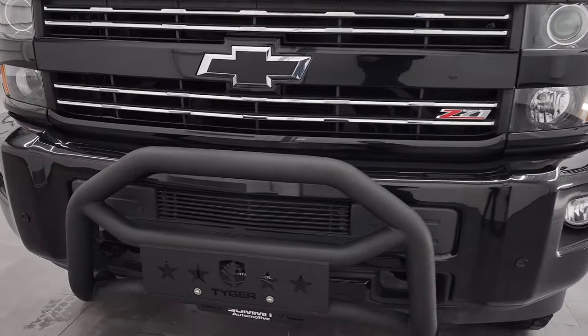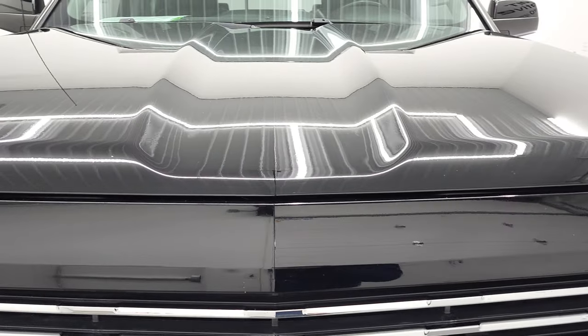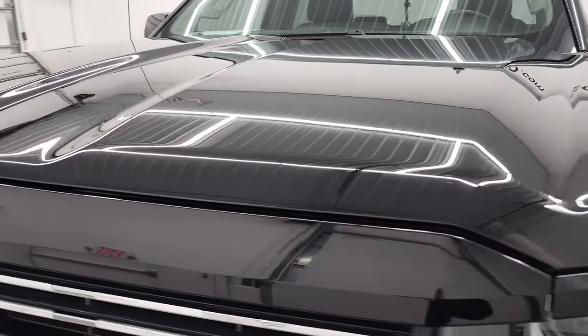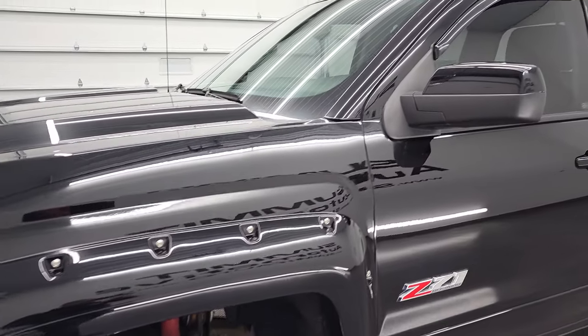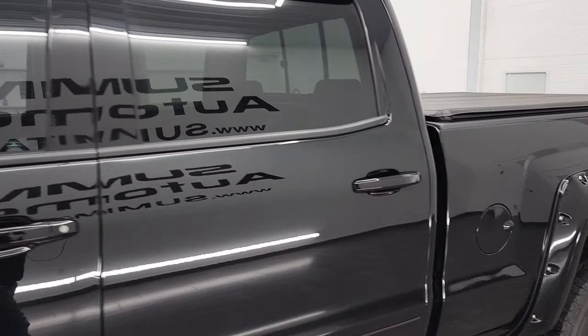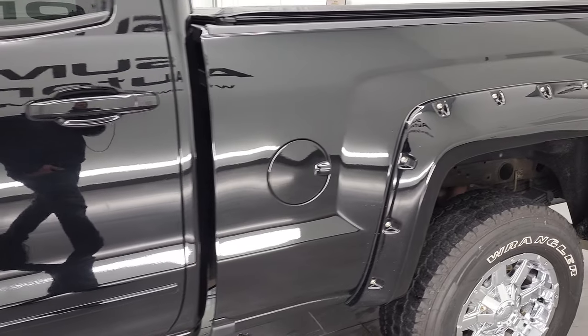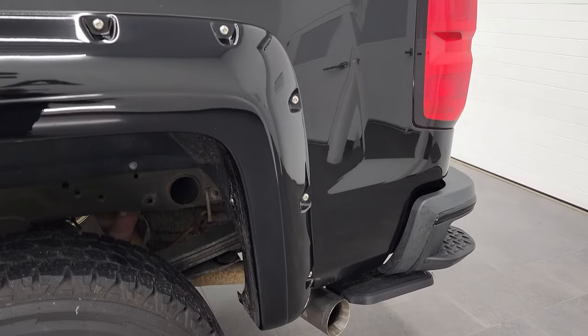We're going to go all the way around, inside, underneath, start it up and take a look under the hood in this video. Black clear coat is the color, and we shoot all of our videos in 4K. So if you have HD capabilities on your computer, tablet, smartphone, or television, turn them on right now because it is your best way to check out the quality, condition, options, and cleanliness of the truck before seeing it in person.